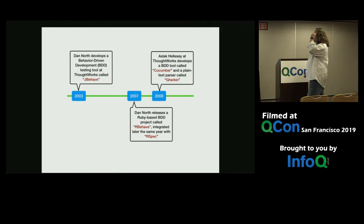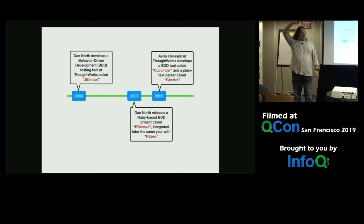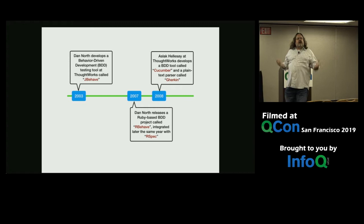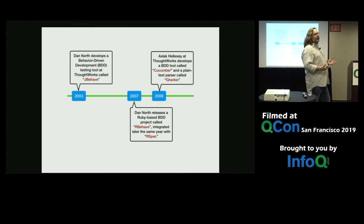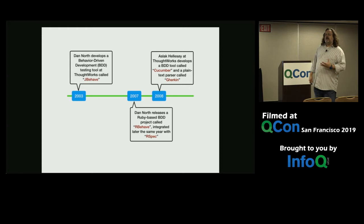ThoughtWorks has a long history of doing this user-focused testing. You might have heard of behavior-driven development, or cucumber, or Gherkin — these are all ThoughtWorks projects from way back. Back in 2003, Dan North started talking at conferences like QCon about behavior-driven development. He did that initially in the context of Java with JBehave, then ported it to Ruby to get RBehave, and then of course we got cucumber and Gherkin. You can see we've got over 15 years of history of doing this kind of user-focused testing.